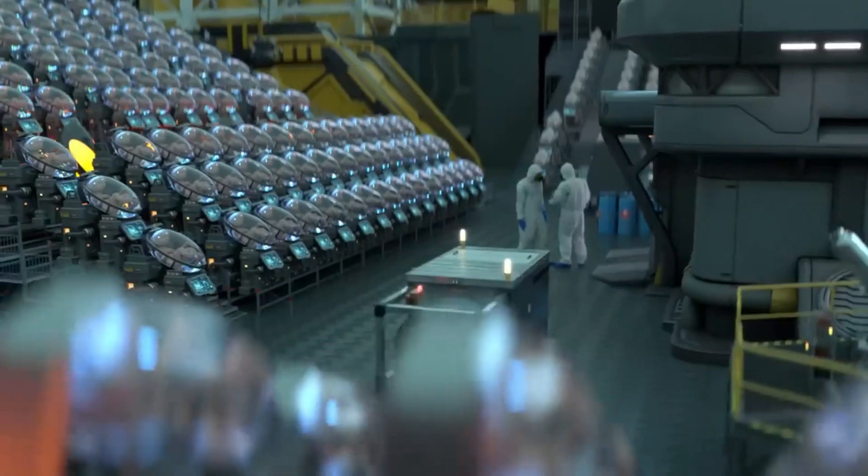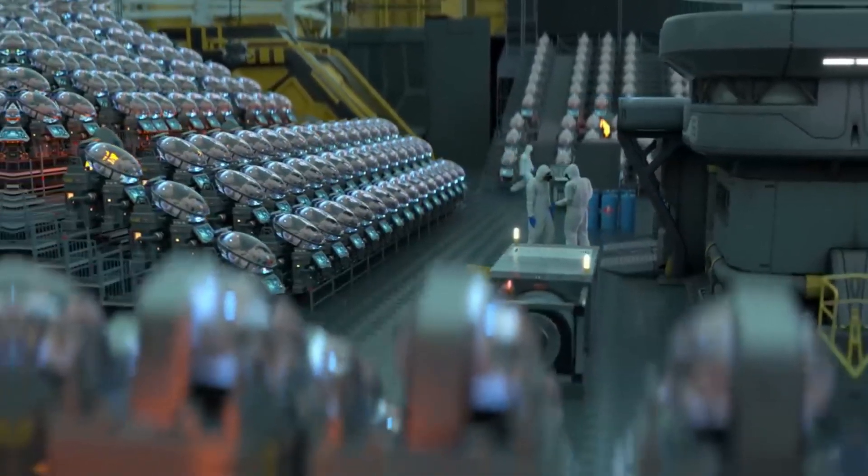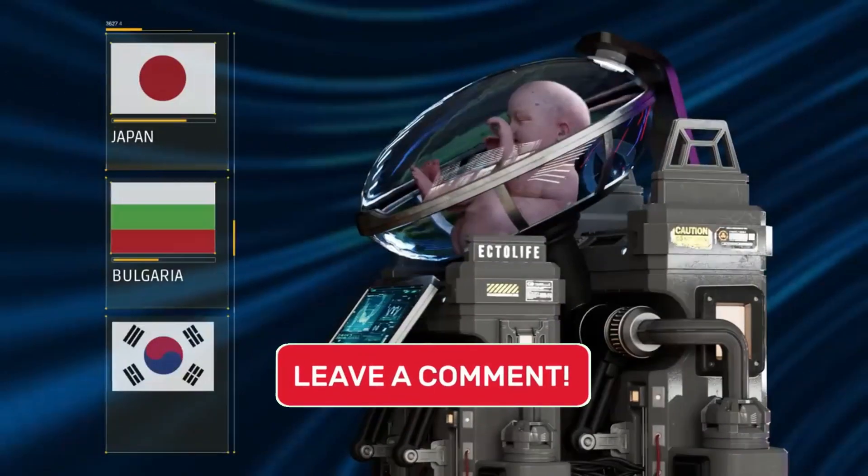Successful trials on lambs have paved the way for researchers at the Children's Hospital of Philadelphia to seek approval for initial clinical trials involving human subjects. This groundbreaking approach raises intriguing questions — what are your thoughts? Feel free to share your opinions in the comments section.